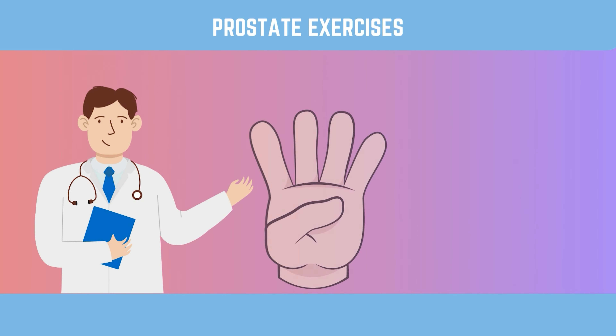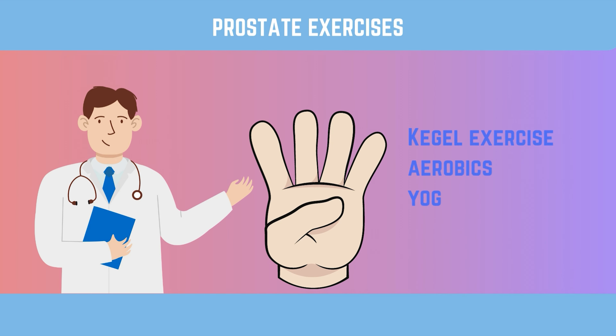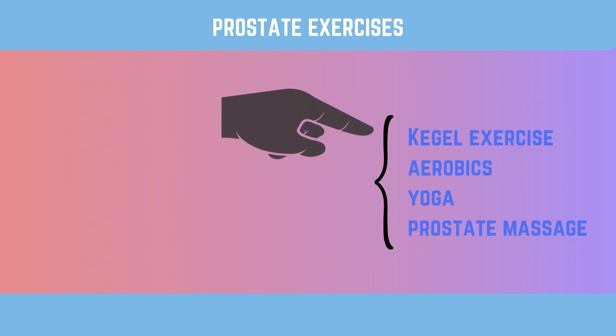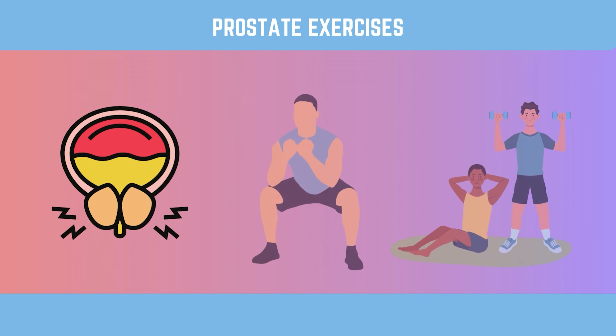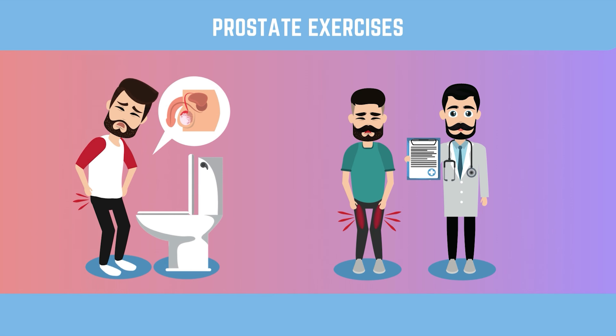And there you have it — the four types of prostate exercises that can make a big difference in combating prostate enlargement: Kegel exercise, aerobics, yoga, and prostate massage can all help improve the health of the prostate. Adding these exercises to your routine and living a healthy life can make your prostate healthier. Start working out right away to take control of your prostate health. But if you are worried about the health of your prostate, you should see a doctor.